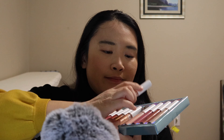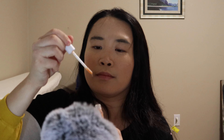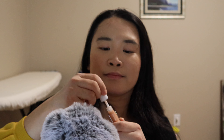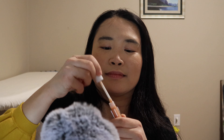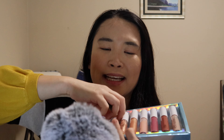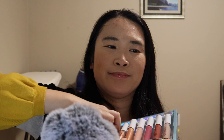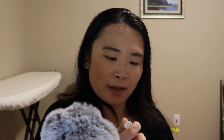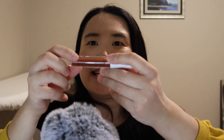Maybe I want to try this one next. I'll try one more — let's see what this one looks like. It's a good one. This is calling my name. It's so sparkly!